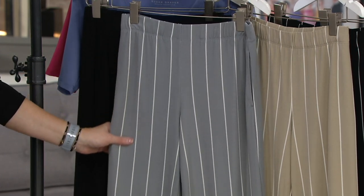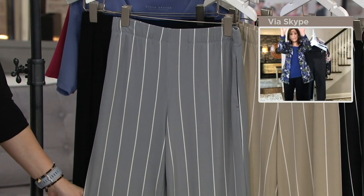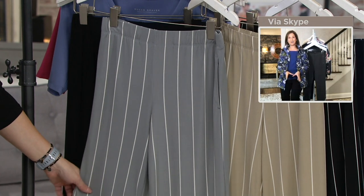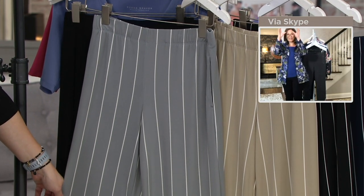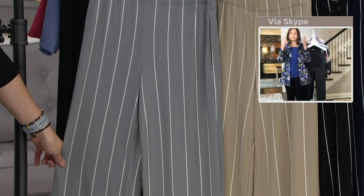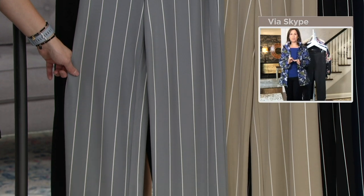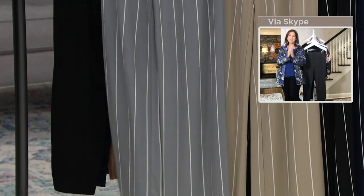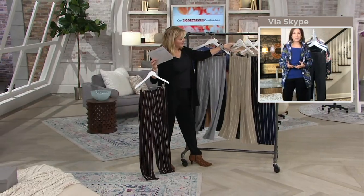It's very pretty, very wearable, and very flattering because the stripes are going up and down in this soft, liquidy, incredible fabric, giving you a longer leg. It's a wider leg pant but it's not square and boxy — it's that perfect silhouette. I love that it's in the show today at this fabulous value.